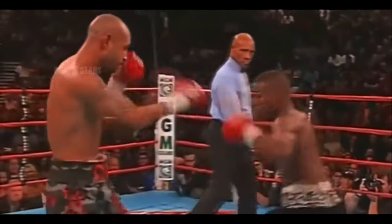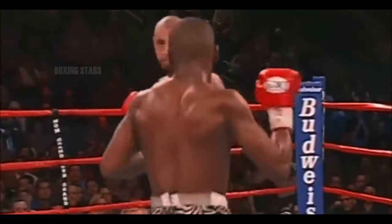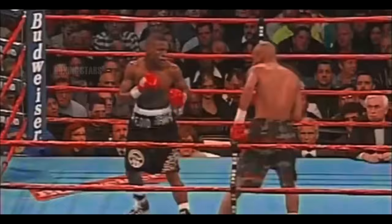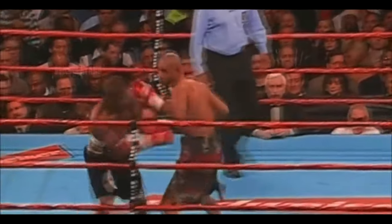Once Mayweather establishes the left jab, he can do anything he wants. Right now he hasn't gotten it good yet. He has to collect his breathing first, and that's what Mayweather is doing. Left hand landed to the body. Mayweather comes back, sticking his own jab and stopping Corrales' momentum. He's been brilliant both ways.